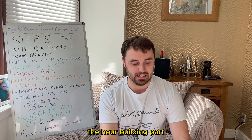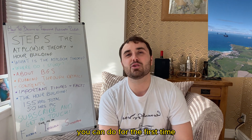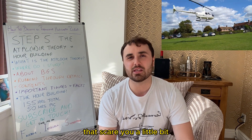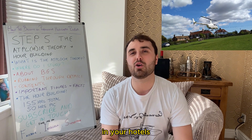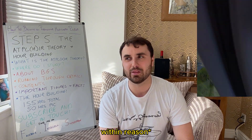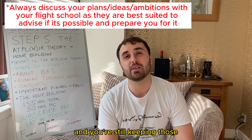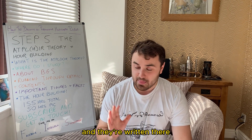Now on to the fun bit: the flying — the hour building part. Hour building is the most awesome time in your training, because for the first time — and potentially the last time unless you're completely minted — you can do whatever you want with a helicopter. Do your ambitious trips, your overnights, land at pubs and hotels and friends' gardens. This is your time to do whatever you've ever wanted to do with a helicopter, within reason. I do recommend that you fly with an instructor roughly every 10 hours to keep those emergencies nice and tight.